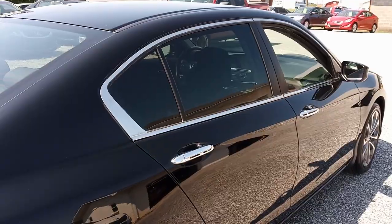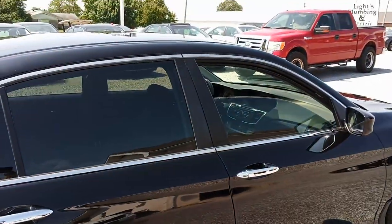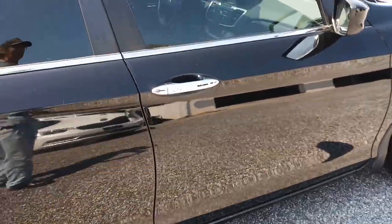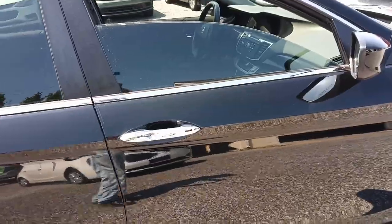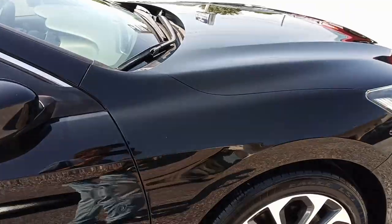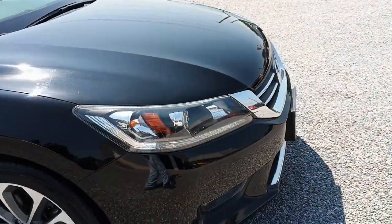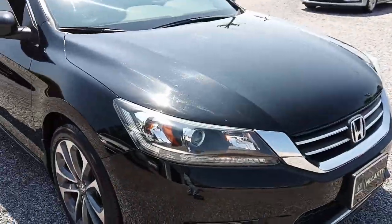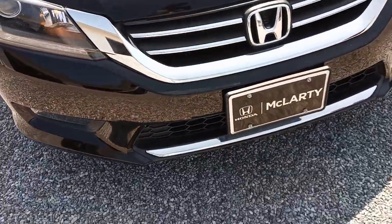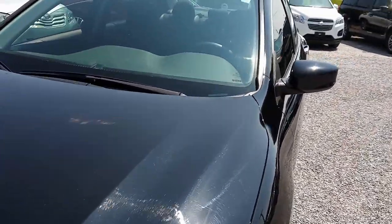That's because I'm cooling the interior down so I can get in there, and that's why one of the windows is cracked open — just in case the car decides to lock itself, so I can reach in and unlock it.